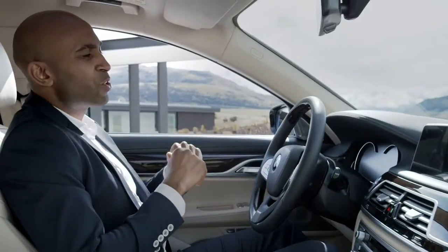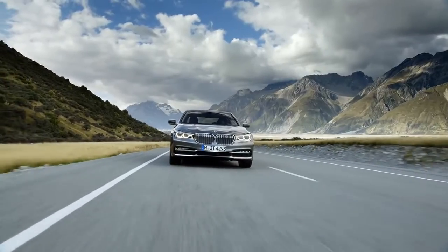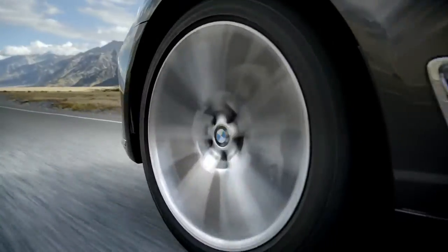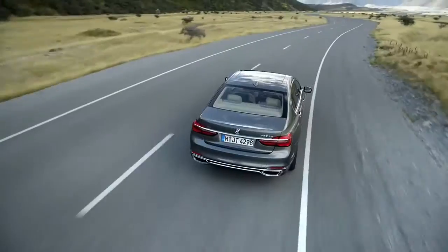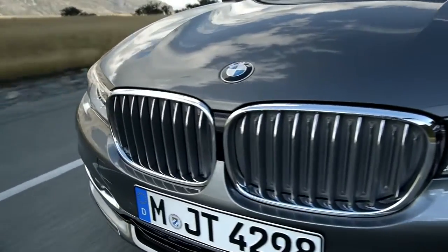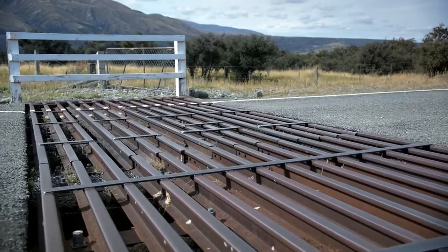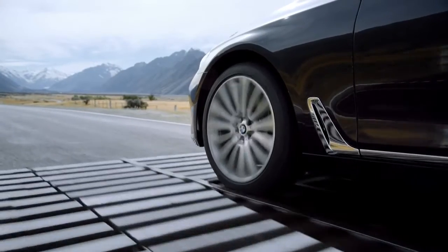A further new feature that elevates comfort and driving dynamics onto another level is Executive Drive Pro. Active chassis components keep the car in perfect balance — in curves the car stays nearly horizontal and longitudinal body movement is minimized. A stereo camera delivers information about road conditions to the car, so it can react to road bumps at lower speeds.